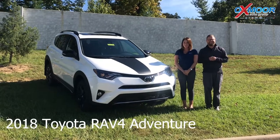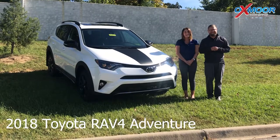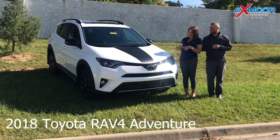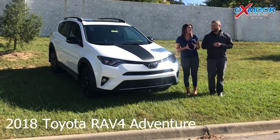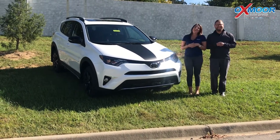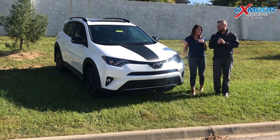Hi everyone, good afternoon. This is Gabrielle with Oxmoor Group. We're here at Oxmoor Toyota today and I wanted to do a video on the all-new 2018 Toyota RAV4 Adventure. I have Chuck Schumann here with me. He's going to go over some of the new features on this vehicle. So Chuck, go ahead and start us off.